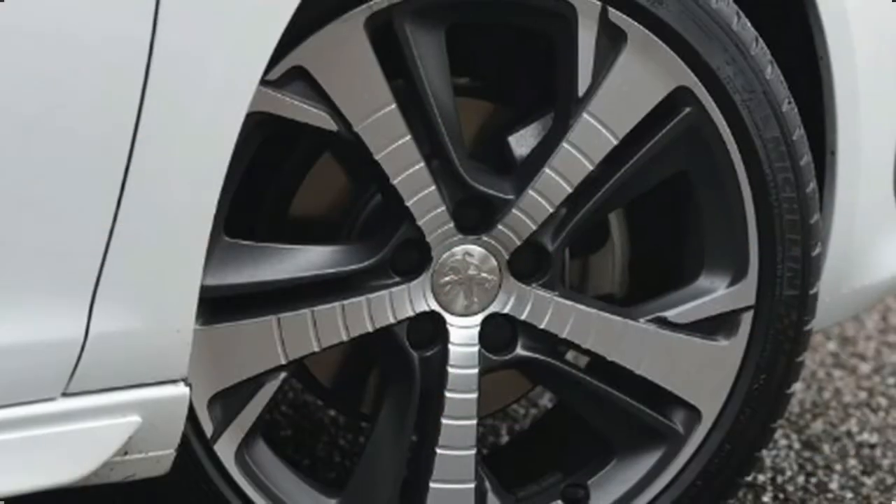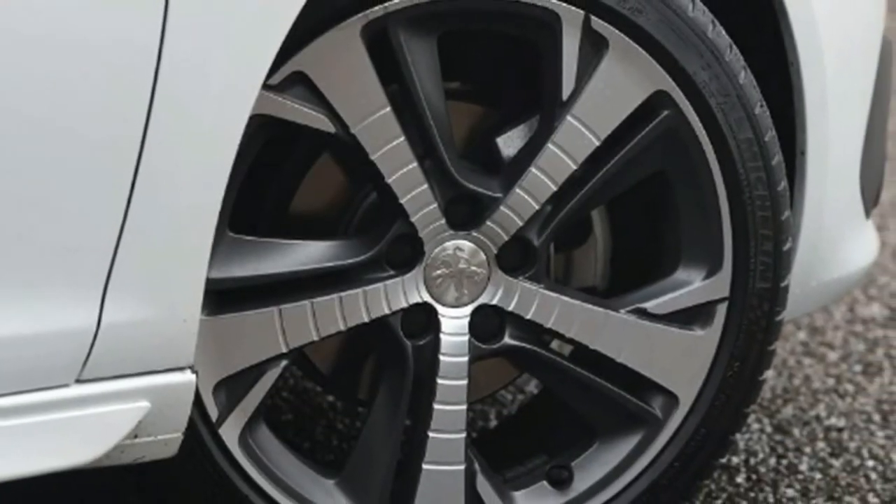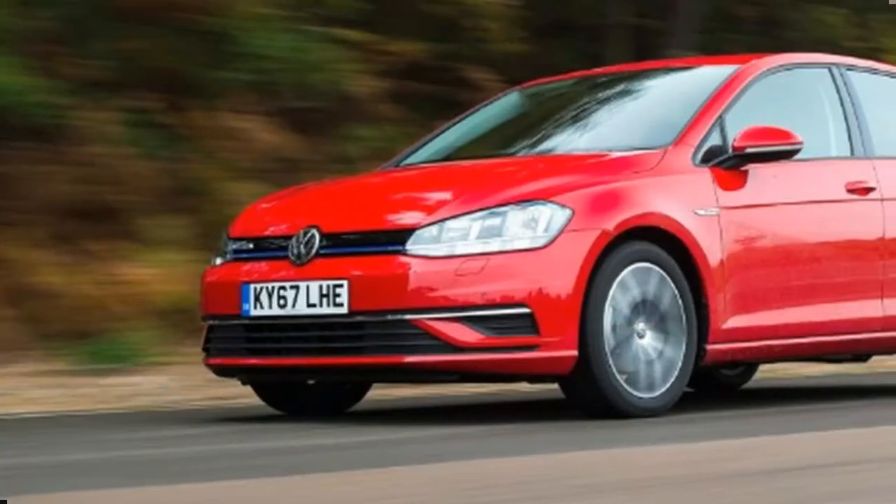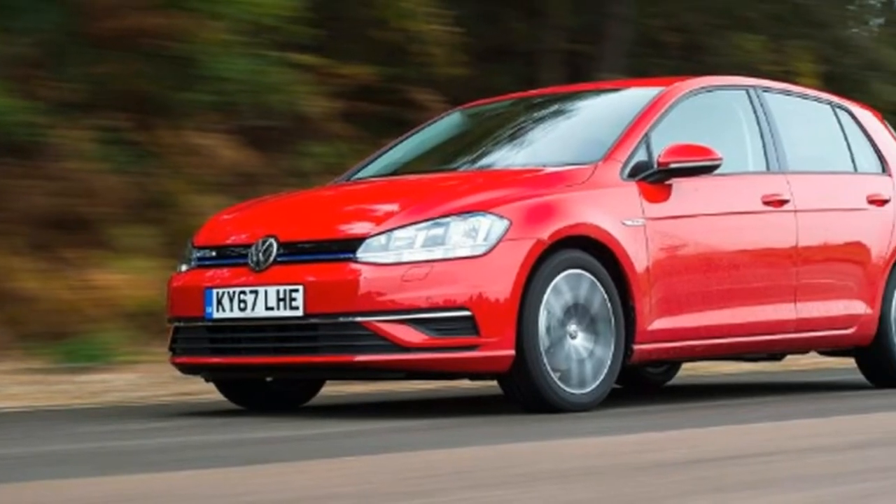If you don't want to buy a diesel due to fears about taxation in the future, these are three compelling choices. But which one comes out on top?